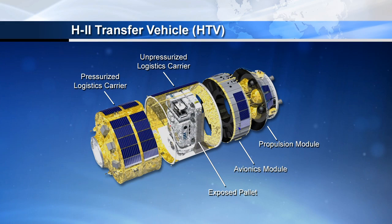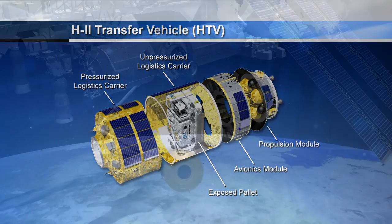The Japanese cargo ship, the H-2 Transfer Vehicle, or the HTV-4, continues to fly smoothly toward the International Space Station, having conducted a series of rendezvous maneuvers throughout the past 24 hours. As of a few minutes ago, the HTV was traveling just under 5,000 statute miles behind the International Space Station, some 70 statute miles below the complex, phasing back toward the station at a rate of about 770 statute miles per orbit.